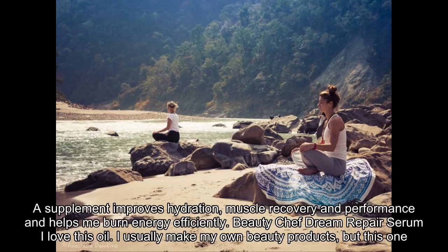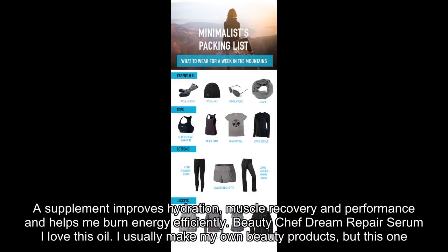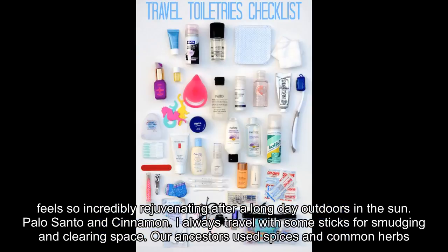Electrolyte supplement. This helps keep me hydrated after yoga, teaching, hiking, surfing or whenever I am very active. A supplement improves hydration, muscle recovery and performance and helps me burn energy efficiently. Beauty Chef Dream Repair Serum — I usually make my own beauty products, but this one feels so incredibly rejuvenating after a long day outdoors in the sun.